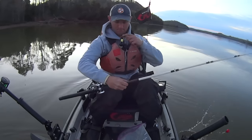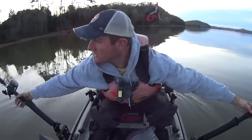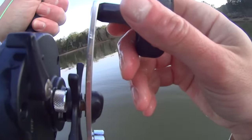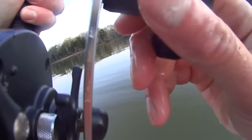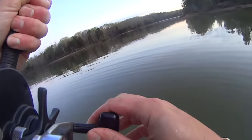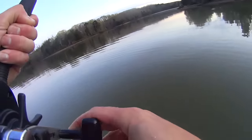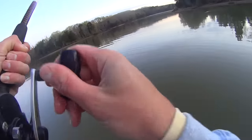Guys, I ain't even got my baits out yet and I've got a fish on right here, and it feels like a good one too, man. It feels like a good one in a skipjack body section. I was about to get my last line cast out and this one took off.